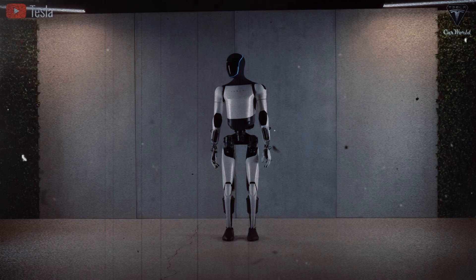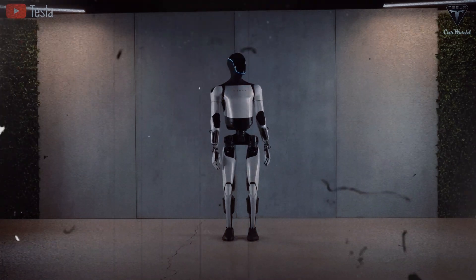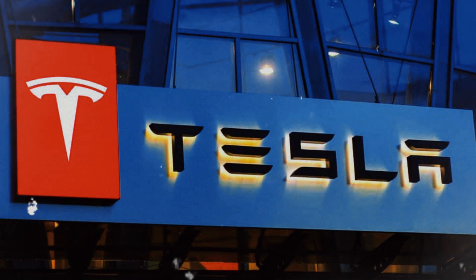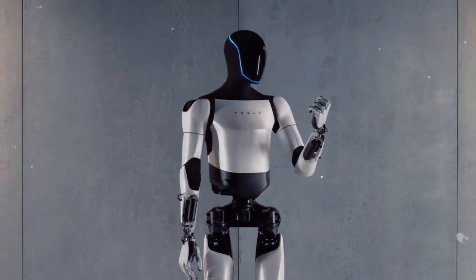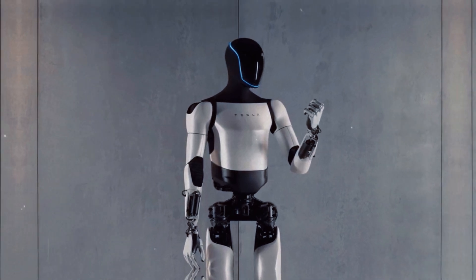Tesla announced Optimus as part of its innovation portfolio, promising a robot capable of performing domestic and industrial tasks. But Musk sees far beyond the common robotic assistant. He believes Optimus could one day become as relevant as his electric cars and solar batteries, tapping into an emerging technology market that, according to Musk, could be worth an impressive $25 trillion in the future.